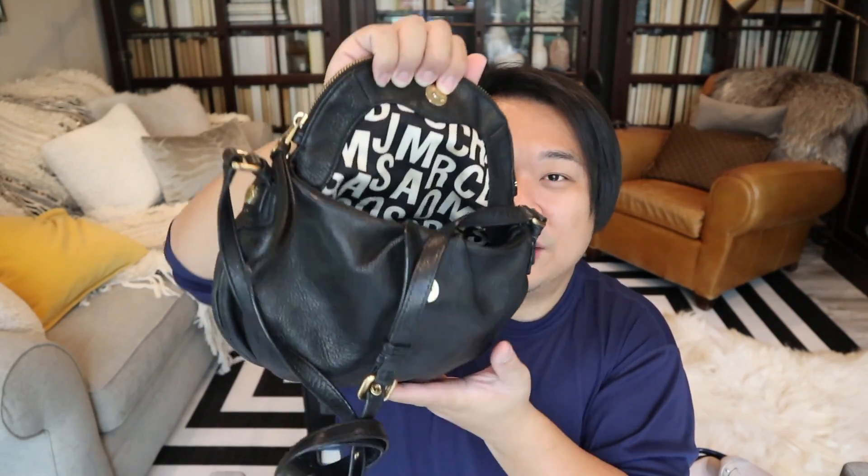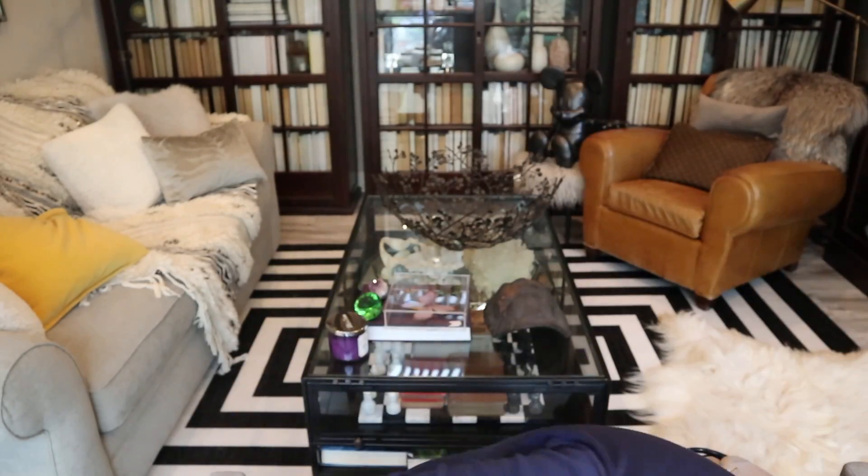Up next I have this super cute Marc by Marc Jacobs Natasha in pebbled leather. This one is the smaller size — it does come in a couple sizes, I think there's an even smaller one and then the regular size which is the most popular. It's really really cute. This one I actually got from the Goodwill — I believe this one was about $20. Really really cute little black bag.